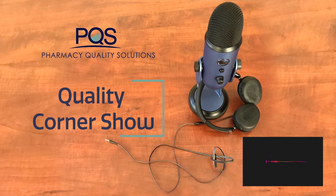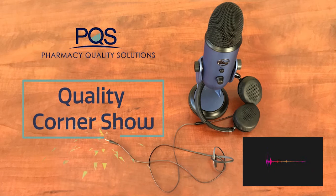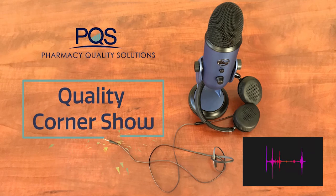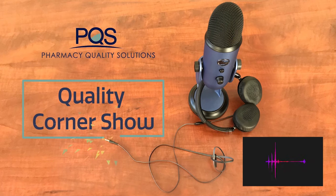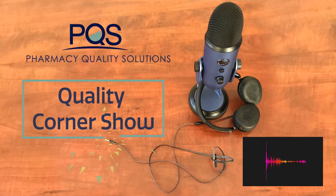Welcome to the Pharmacy Quality Solutions Quality Corner Show, where we talk quality of health care and explore what that actually means. We'll dig into performance measurements via the EQIP platform, pharmacy goals, and personal goals. We'll also occasionally cover topical health care news and maybe throw in a few of our own nerdy passions and hobbies. The Quality Corner Show starts now.